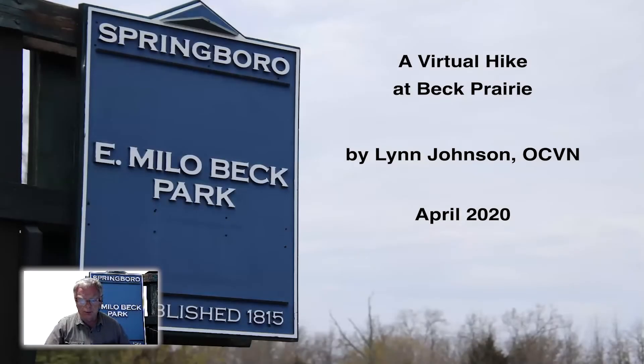Hello. I'm Lynn Johnson, an Ohio Certified Volunteer Naturalist, or OCVN, and today I'm going to be leading you on a virtual hike at the prairie at E. Milo Beck Park in Springboro. The pictures shown in this virtual hike were taken in the middle of April of 2020. I've been a volunteer naturalist for a number of years, but in 2019 I became an Ohio Certified Volunteer Naturalist, and later that year I began doing some volunteer programs, in particular nature-themed hikes in the parks for the Springboro Park Board and the City of Springboro.